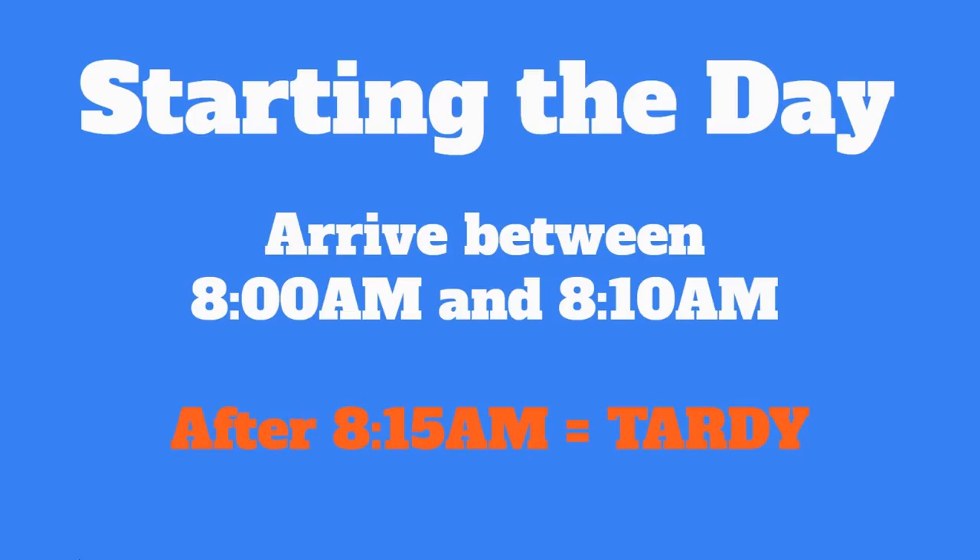Let's begin with the start of the day. Students should arrive between 8 and 8:10 a.m. There is no supervision before 8 o'clock. Students arriving after 8:15 are tardy and need to check in with the office.